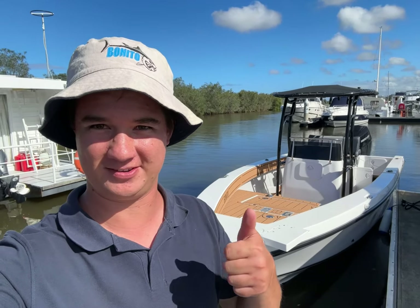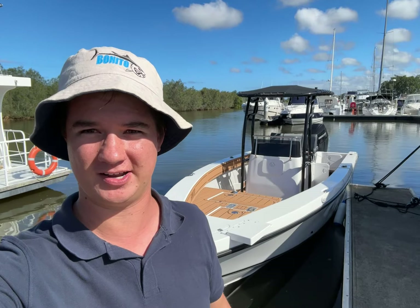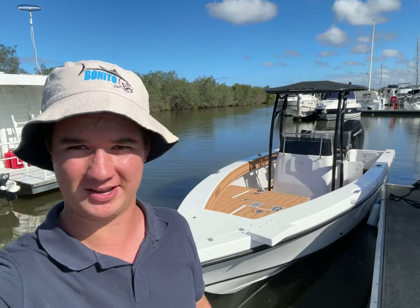Hey guys, Adam here from Benito. Behind us I've got the 760. Just going to throw up some shots of the 760 crossing the jumping pin bar today. It did an awesome job, as you'll see.